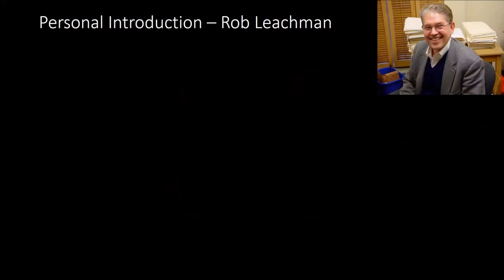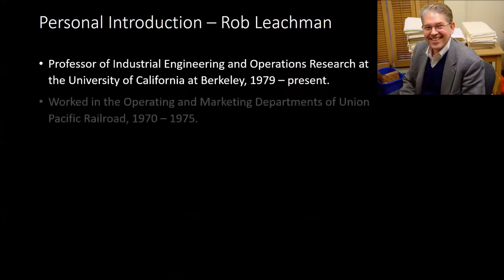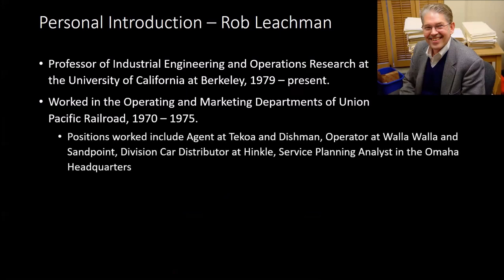I probably don't know most of you, so let me give you a brief introduction. I'm a professor in industrial engineering and operations research at Berkeley, and I've been on the faculty since 1979. Before that, I worked in the operating and marketing departments of Union Pacific Railroad from 1970 to 1975, and some of my assignments were up in that territory. I worked as the agent at Tico and at Dishman, as an operator at Walla Walla and Sandpoint, then as the division car distributor at Hinkle distributing empty freight cars across Oregon, Washington, and Idaho, and finally as the service planning analyst at the Omaha headquarters for a couple of years.